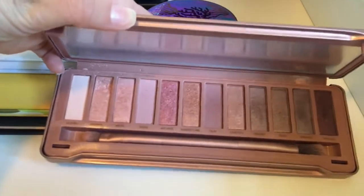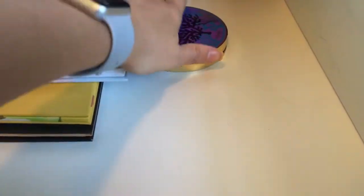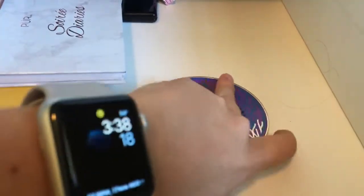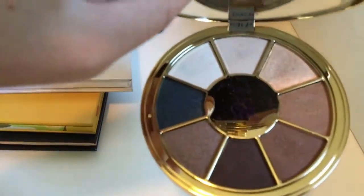It's trying to be similar to the Naked palettes, and the colors in there are so pretty. I got this also in a BoxyCharm — it's a Tarte palette. You guys can see those colors — this is really pretty. I really need to dabble into some of these palettes more than I do.